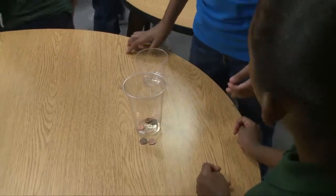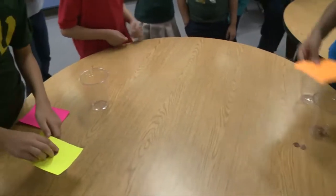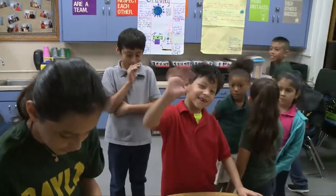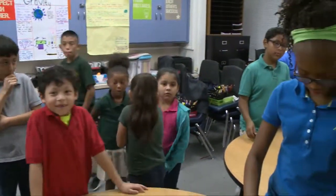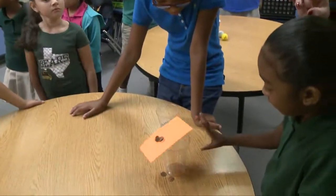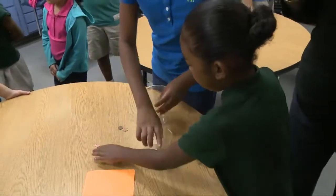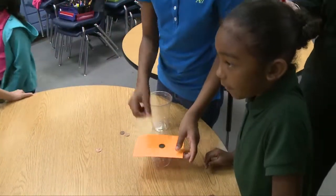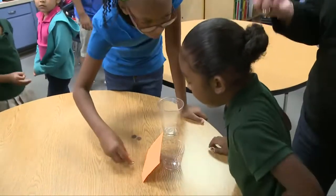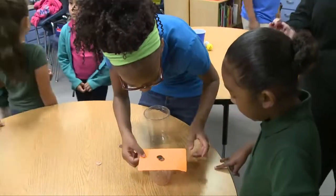Wow, and the pennies fell right straight into the cup. Awesome job. This experiment also has to do with inertia — the fact that objects at rest will stay at rest until a force is acted on them. So when the cup is on the table and the paper is flipped, the pennies, because of gravity, will fall in. They'll have motion, but they'll only move in one direction unless the force moves them in another. So they're falling down because of gravity.